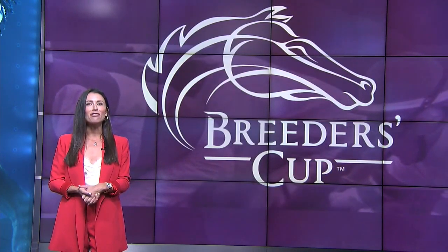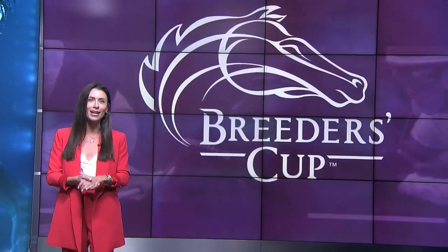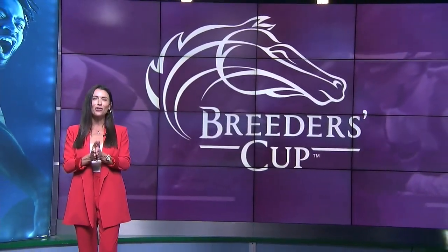Now that we've covered the fundamentals of horse race wagering with the win, place, and show bet, you are ready to make some money. Thank you for joining us on Breeders' Cup Betting 101.